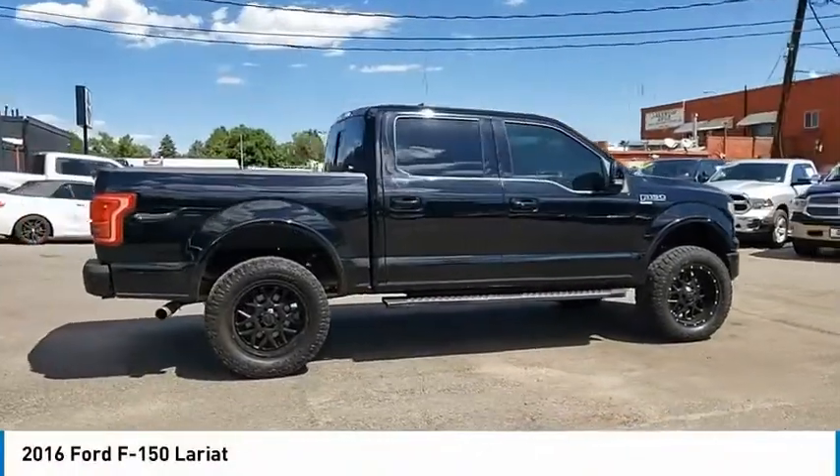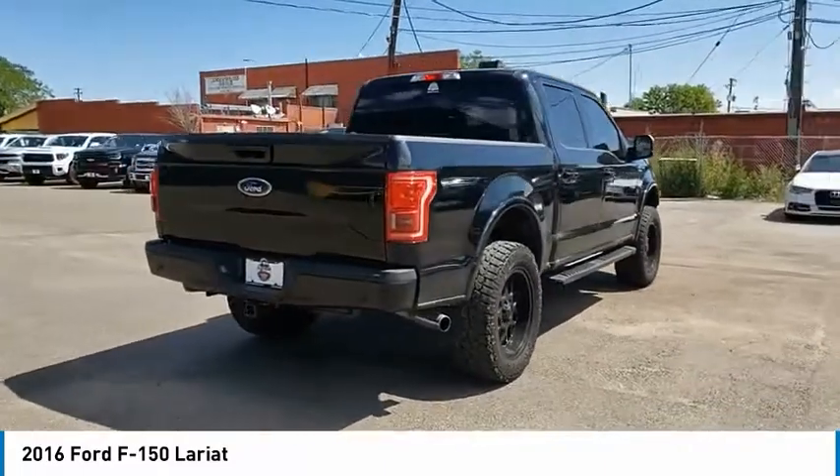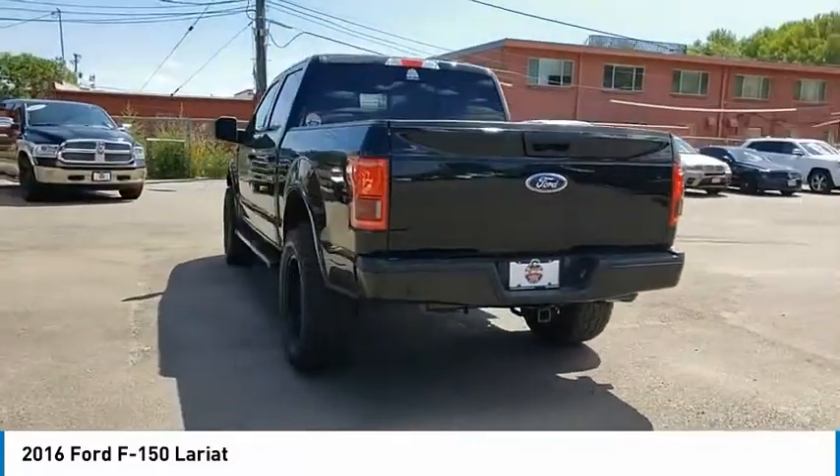Come test drive the 2016 F-150. A Ford F-150 knows how to handle any situation. It's built to follow orders. No whining.